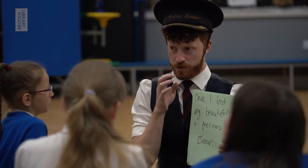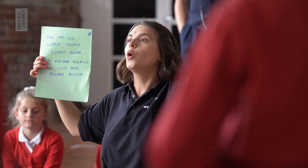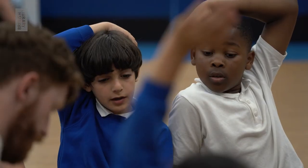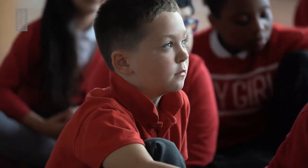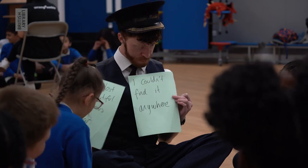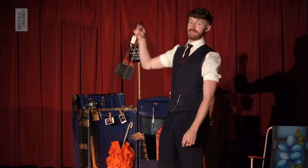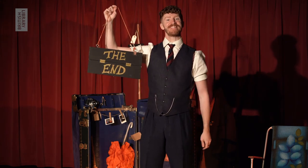There is a host of activities where you, too, can contribute to the Library of Lost Things. I cannot wait to see all of the fantastic things that you come up with. Farewell, travellers. Office hours are over. Until next time. The end.